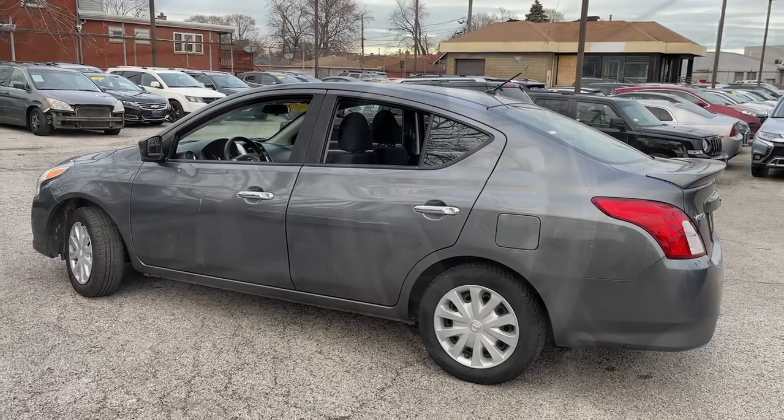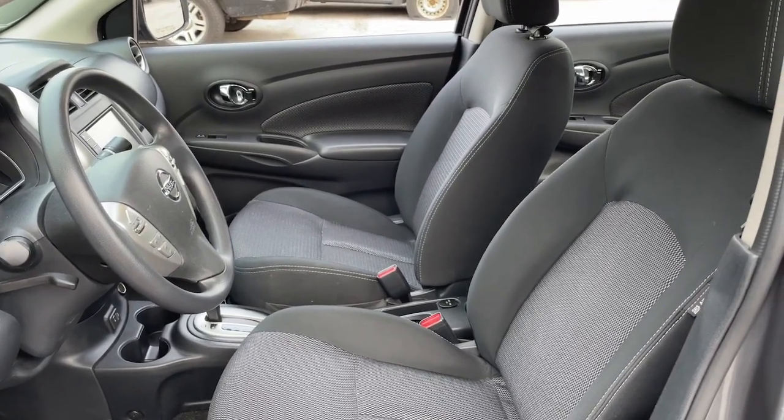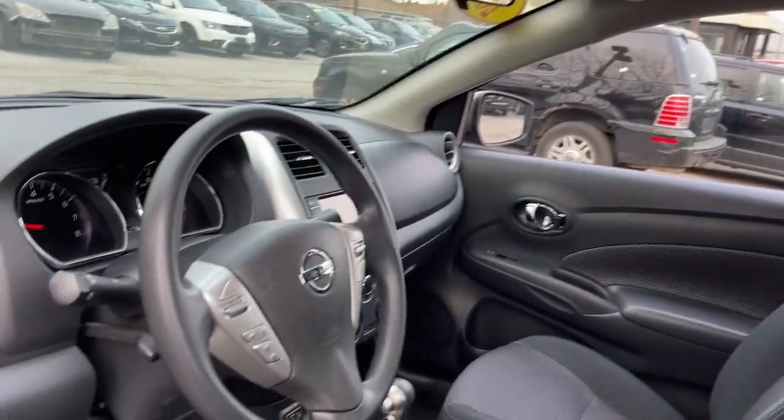Get sleek style and the latest driver-assist tech standard in this well-equipped Versa. Aerodynamic and efficient, this upscale compact makes every journey a pleasure.